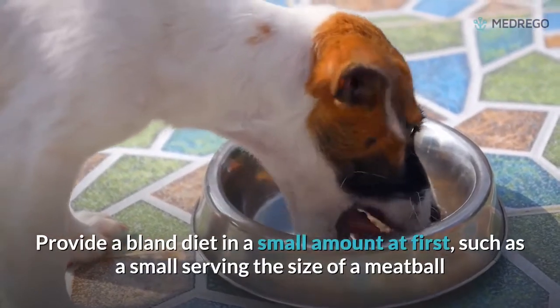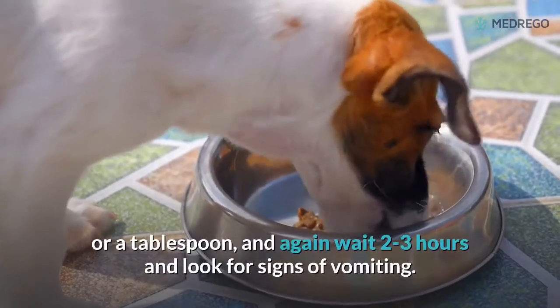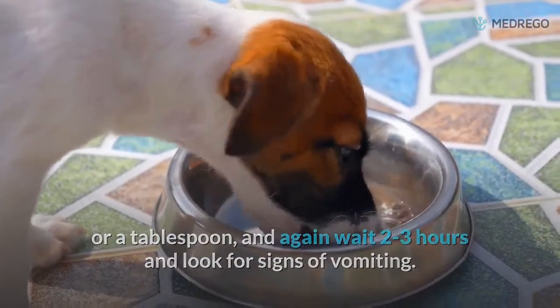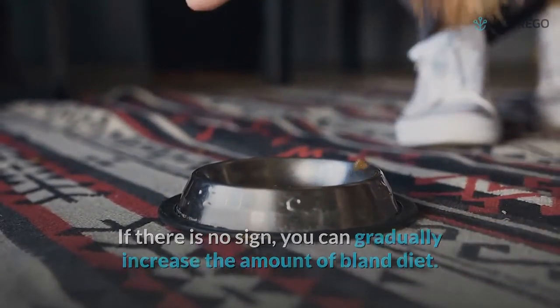Provide a bland diet in a small amount at first, such as a small serving the size of a meatball or a tablespoon. Again, wait two to three hours and look for signs of vomiting. If there is no sign of vomiting, you can gradually increase the amount of bland diet.